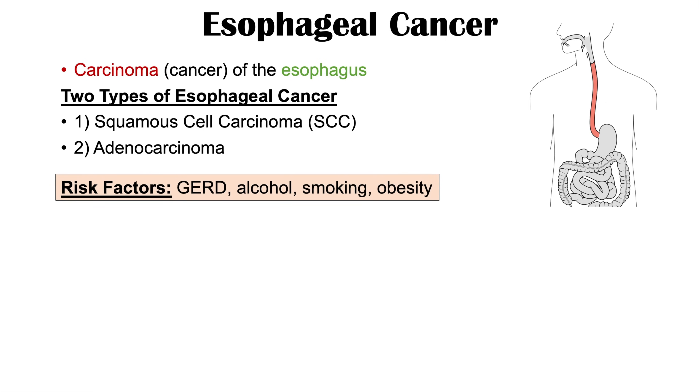There are particular risk factors for getting esophageal cancer. Some of these include gastroesophageal reflux disease or GERD, alcohol consumption, smoking, and obesity, along with some others. Please check out my full lesson on this topic for more information.